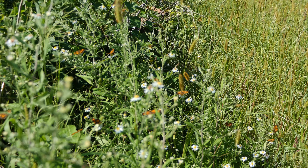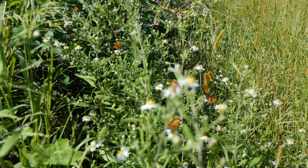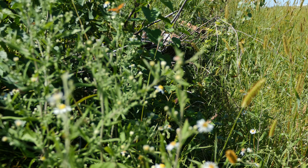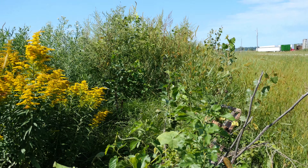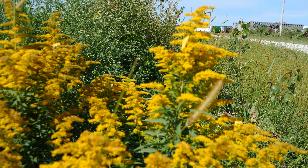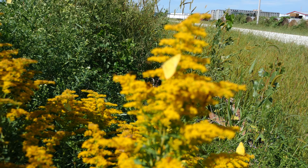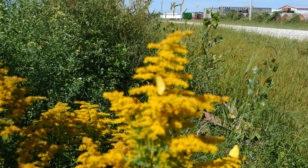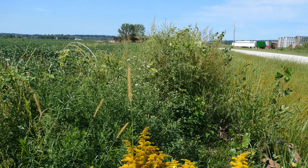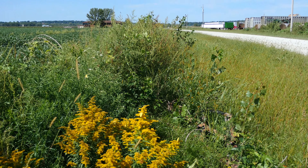We have a bunch of — I don't know what kind of butterflies — just all kinds of them. Look at that, just covered with butterflies. There are the GMO soybeans, and this is the farm road ditch.